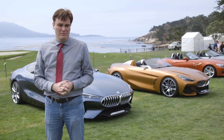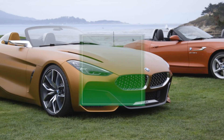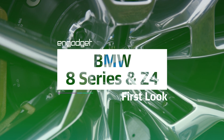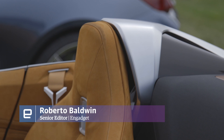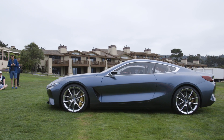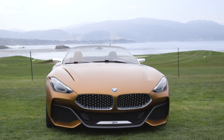Today marks the return of BMW to the sports car market. At Monterey Car Week, BMW introduced two new concept vehicles. Now both of these are previews of production vehicles. You have the 8 Series and the Roadster Z4.